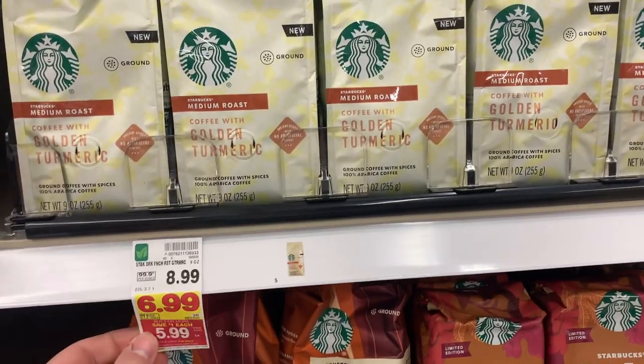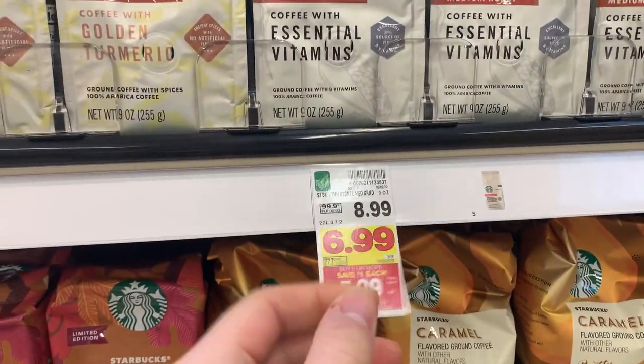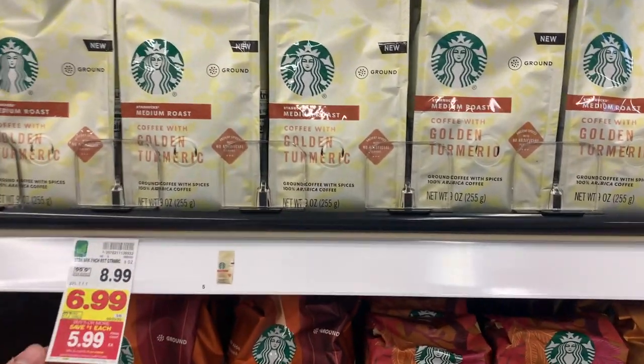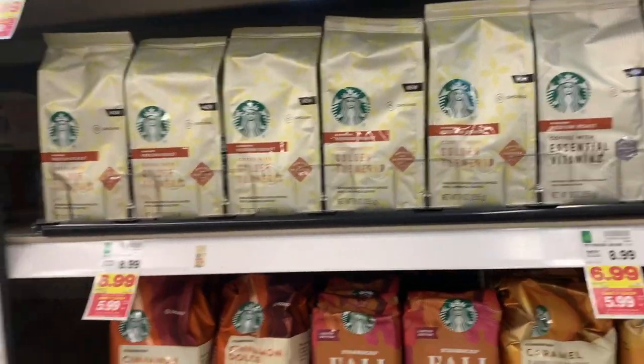The best deal here is the Starbucks — either the Golden Turmeric or the Essential Vitamins — they're $5.99. There is $1.25 on the Ibotta app and then there's a $5 Shopkick. So you're getting $6.25 off of the $5.99 price, making it free plus a 26 cent money maker, and that just doesn't happen for coffee.